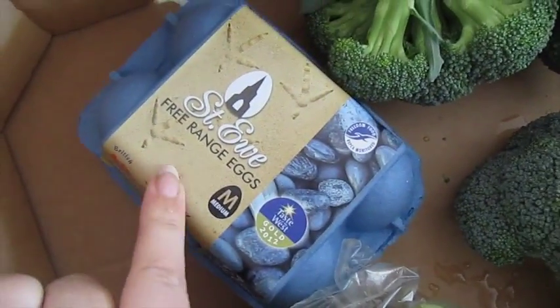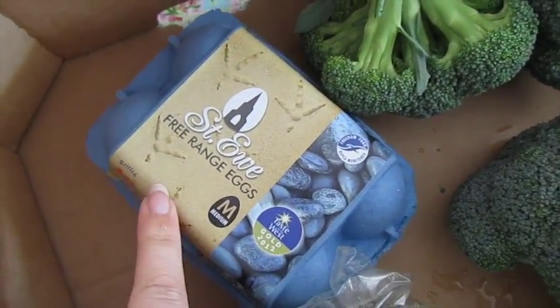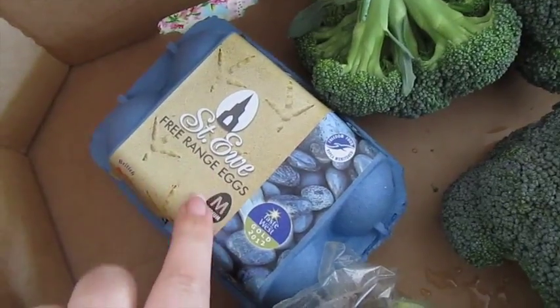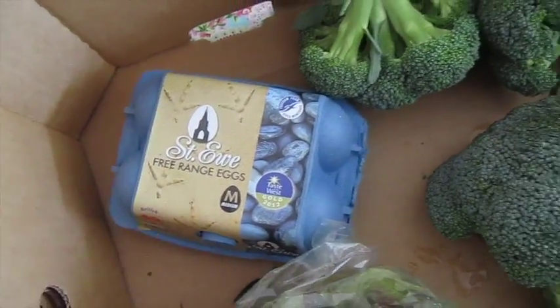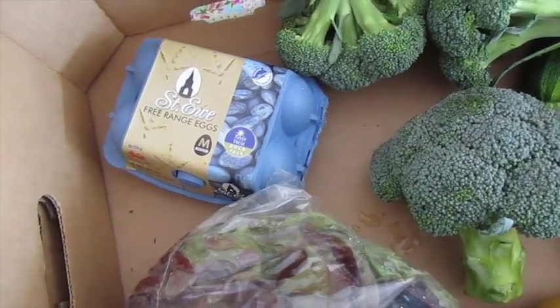Some Cornish clotted cream. Some local eggs - Asda and Tesco now sell these, well they do down here. I don't know if they do them across the country, but you've been able to get this brand of eggs from the Cornish Food Market for a while now. A big bag of Cornish lettuce and there's another baby cucumber there.